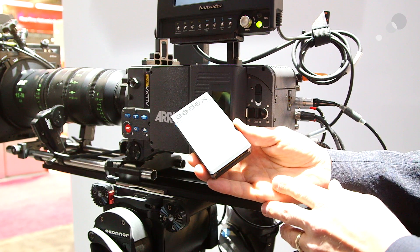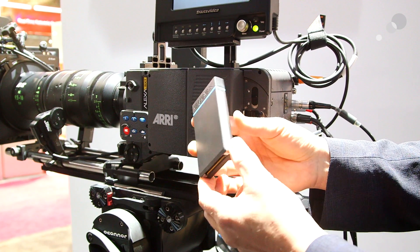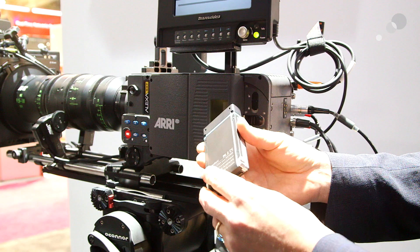Last but not least, there's the new side cover here, which opens up. There are adapters in there for different types of media. I have here the new two terabyte drives — they're called SXR capture drives, very fast at 20 gigabits a second. There's also a one terabyte version.